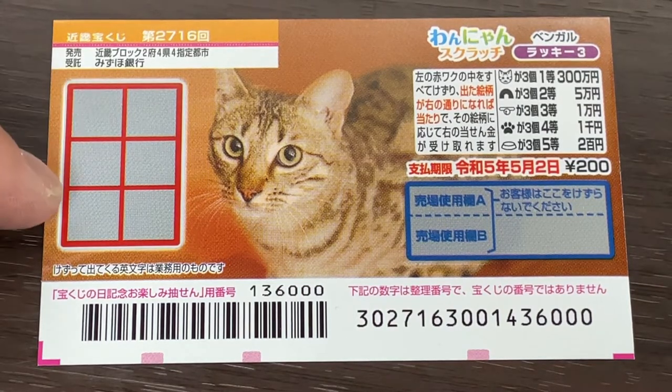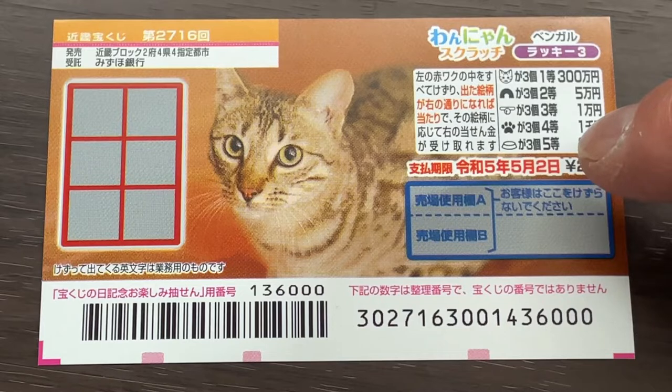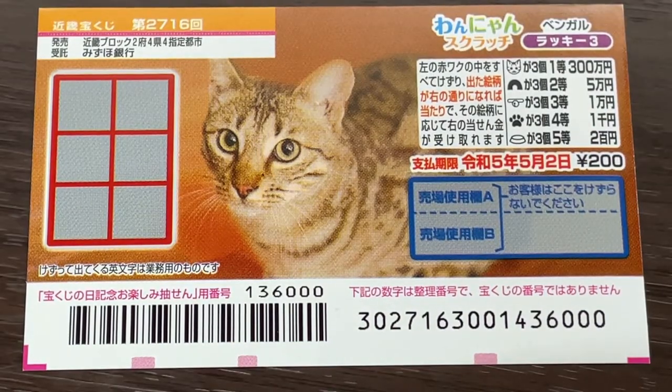This is the scratch area, and these are the pictures that you need to find. You need to find three matching pictures and win the corresponding prize. You have until May 2nd, Reiwa 5, 2023 to claim your prize. Don't scratch here.